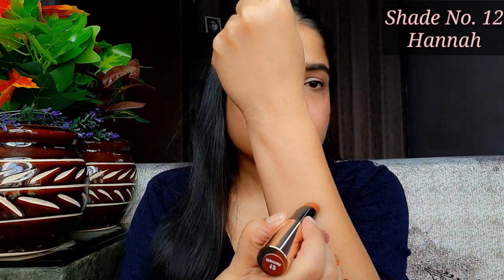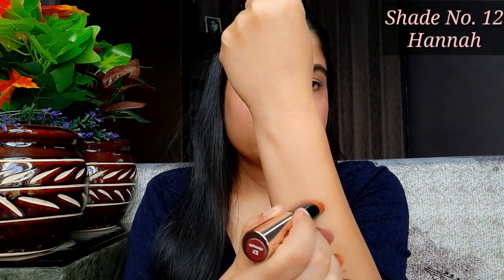Ye jo lipstick hai ye kaafi zyada long lasting hai — 6 to 7 hours tak kahin pe bhi nahi jaati, usse pehle aapko bilkul bhi reapply karne ki zarurat nahi padegi. Next shade jo hai woh hai 12 Hana. Ye jo shade hai, ye orange hai aur isme thoda sa terracotta mix hai. Ye shade bhi mujhe kaafi zyada pasand aaya. Inke jo shade names hain — Victoria, Hana, Zuri — aise — bohut hi unique aur sundar laghe mujhe.